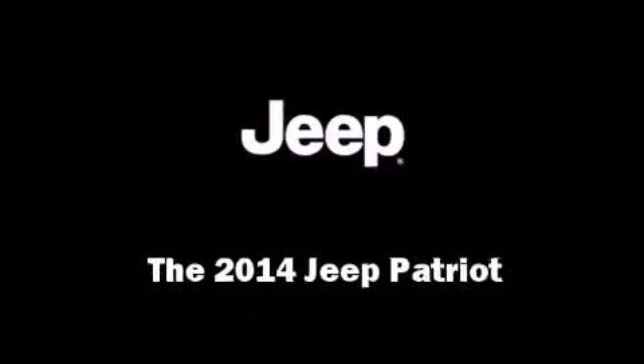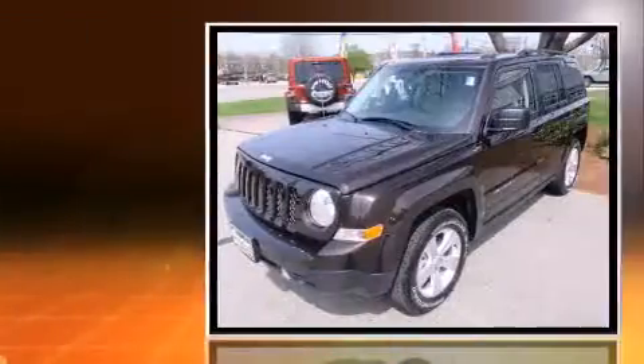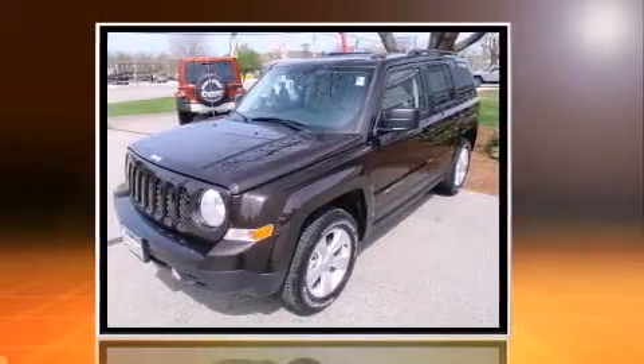Load your family into the 2014 Jeep Patriot. It features a standard transmission, four-wheel drive, and a 2.4-liter four-cylinder engine.